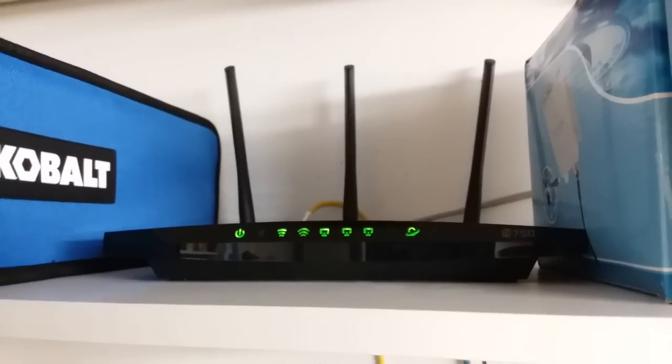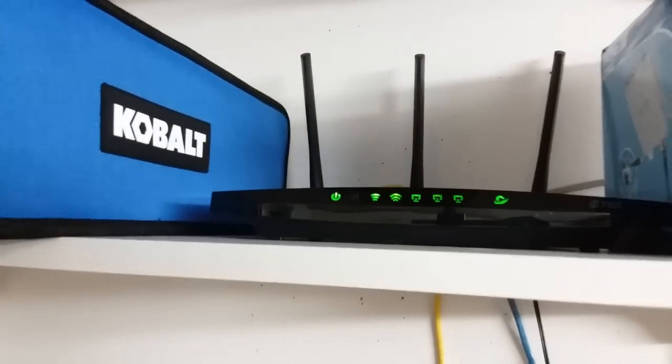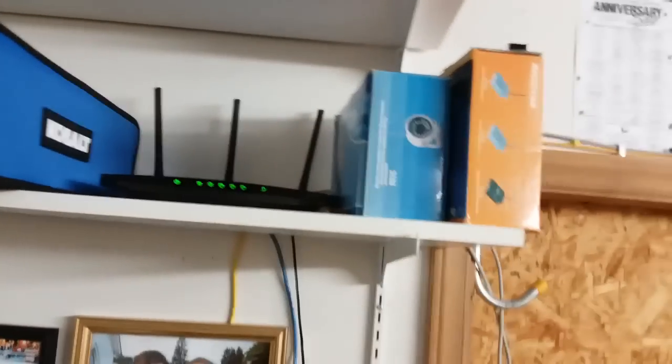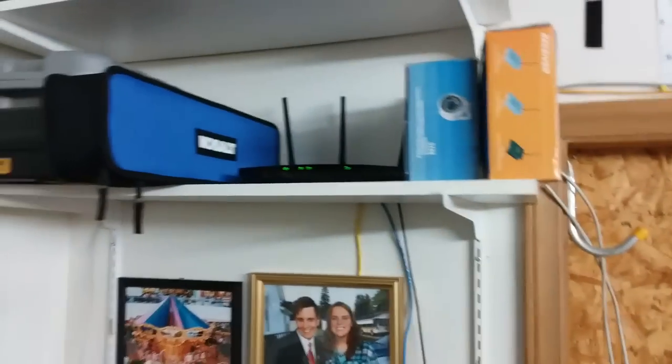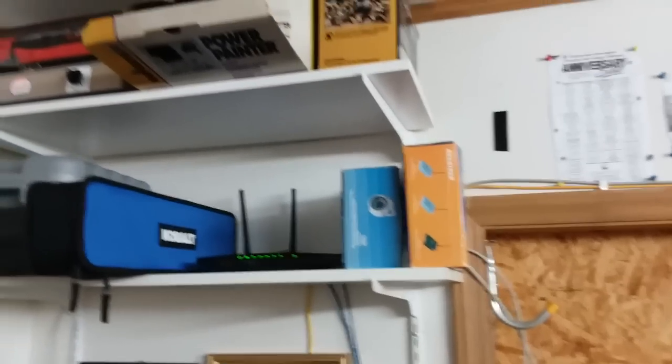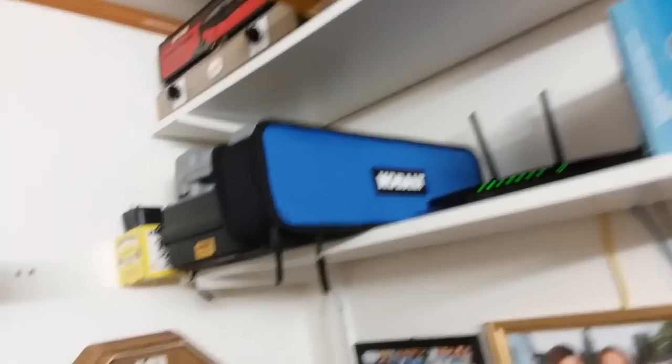It's a TP-Link N750 Wireless G. I recently was able to run a hardwired Ethernet cable from the house underground through conduit out to here. So now I've got the best possible internet connection I can get out here, which is wonderful. I've been needing that for a very, very long time.